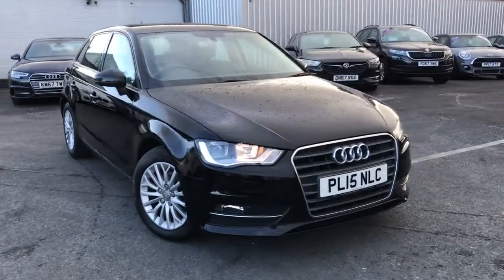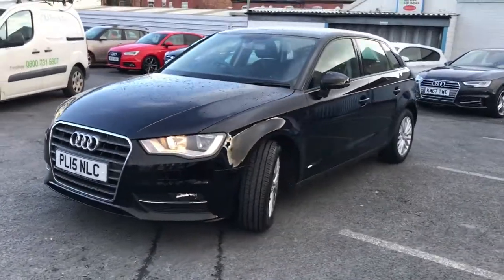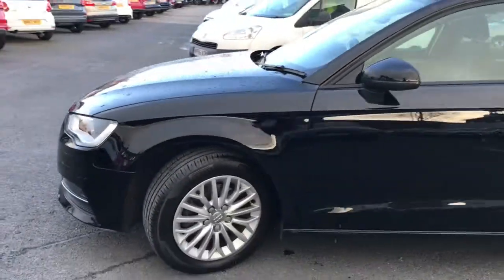Hi and welcome to Motor Match Stockport. I'm going to give you a quick tour of this absolutely stunning 2015 Audi A3 SE Technic. It's finished in brilliant black and looks very classy — a stunning hatchback as you'll agree.